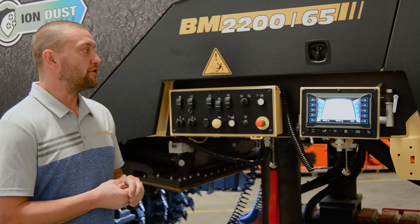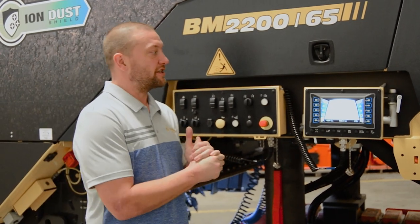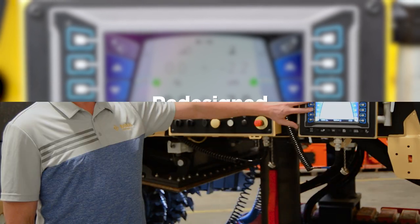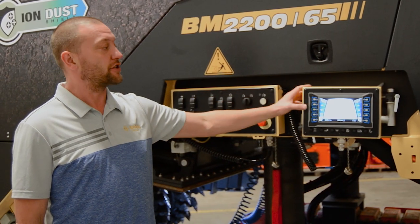the BOMAG engineers have focused on operator simplicity. One new feature we have on the BOMAG milling machine is the BOMAG Easy Level. The system has been designed to be very much like a smartphone. Within no more than three steps, you can achieve your target value.